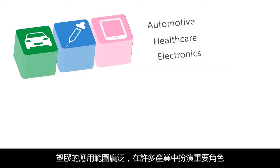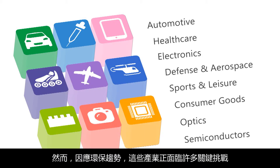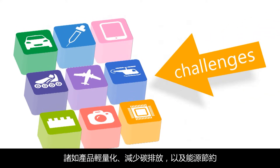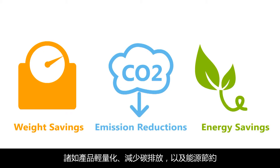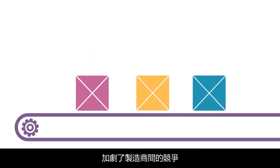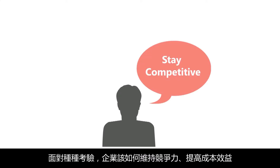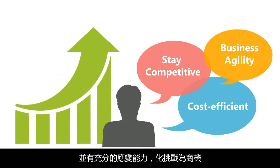Plastics are playing an important role in a wide range of industries. However, these industries are now facing critical challenges imposed by the new trends towards weight savings, emissions reduction and energy savings. The desire for rapid new product release has also heightened the vigorous competition among manufacturers. How can companies stay competitive, cost-efficient and agile enough to adapt to the current trends and turn challenges into opportunities?